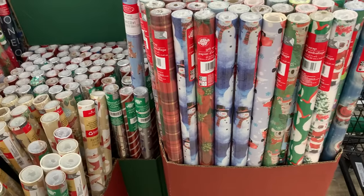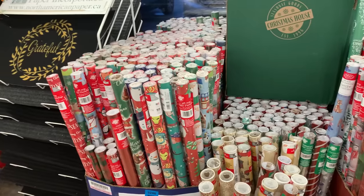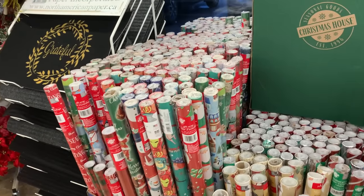Here's the wrapping paper — I can see some super cute prints. I'm not going to pull each one out, but always check out the Dollar Tree wrapping paper because it's so cute and it's a very good deal.